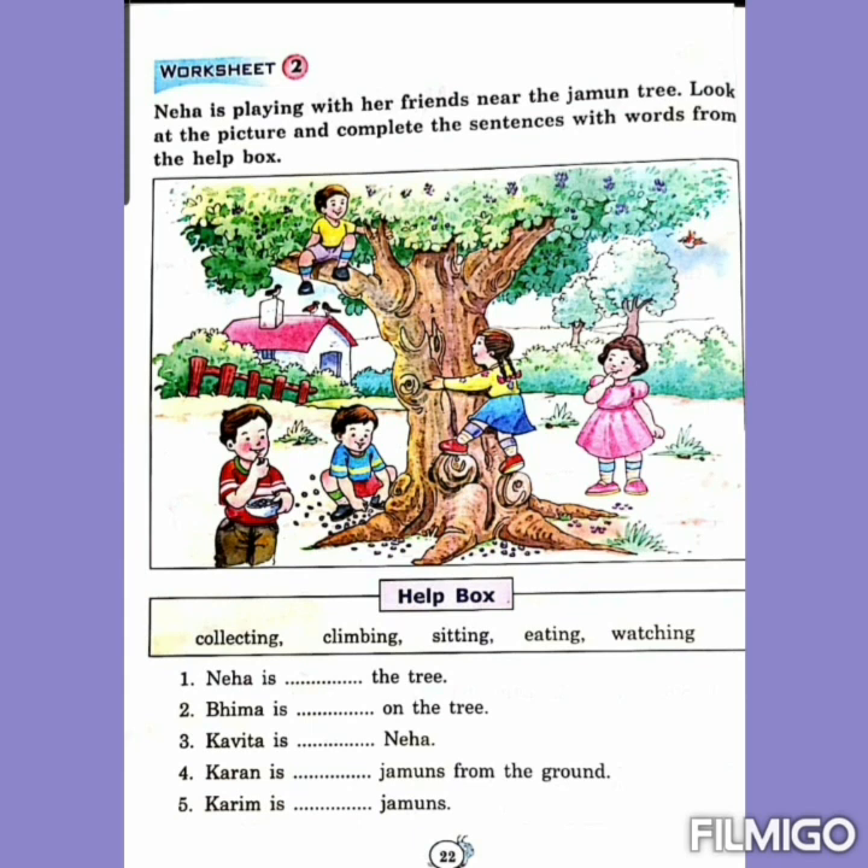Let's read number 1: Neha is dash the tree. Neha is climbing the tree. See, one girl is climbing the tree — she is Neha. So, Neha is climbing the tree. Number 2: Bheema is dash on the tree. See, one boy on the tree — what is he doing? Bheema is sitting on the tree.